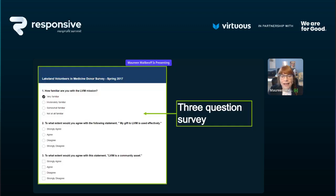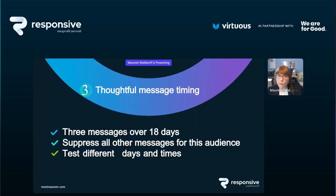Here's a three-question survey. It's from spring 2017, so it's a little old, but this is a new donor survey sent out as one of the messages in the series. It tells you a little about what they know about your work and how they feel about it — three questions. It does not feel overwhelming when you're looking at it on your phone screen.